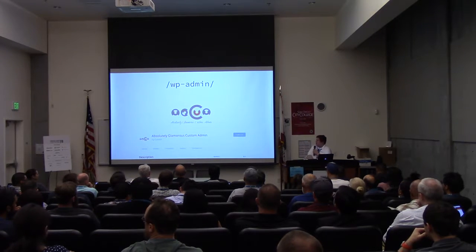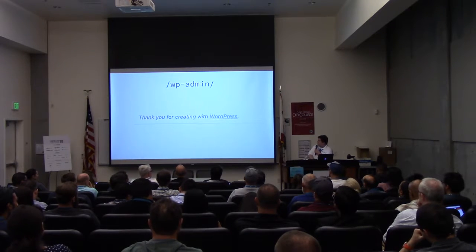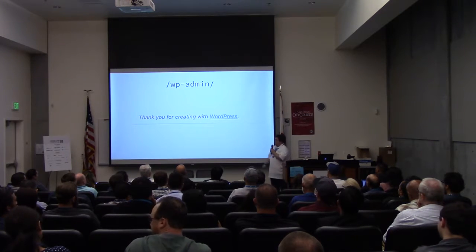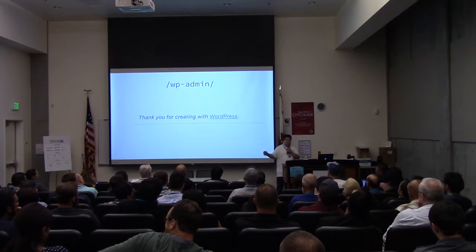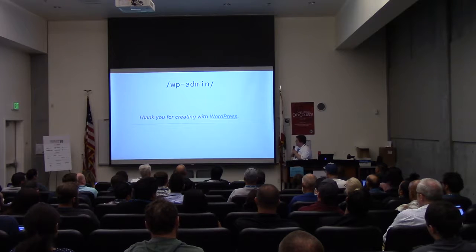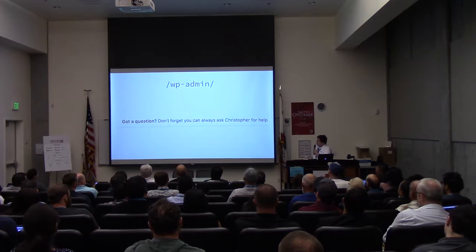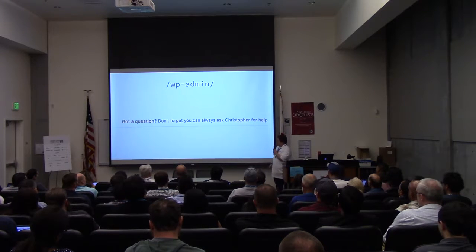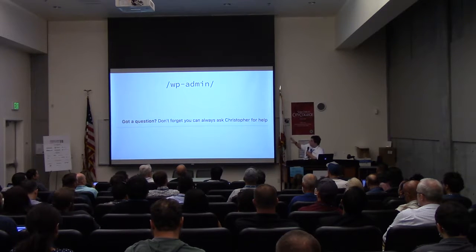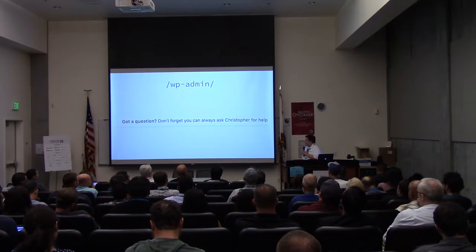When I was building a site for my mom — and if you're watching, you were one of my toughest clients — I changed the message at the bottom of WP Admin. Anyone with a WordPress site logging into WP Admin can probably see this in the bottom left. I changed it to say: 'Got a question? Don't forget, you can always ask me for help.' I found that this prevented her from digging into settings I didn't want changed. That was the easiest way to manage her.